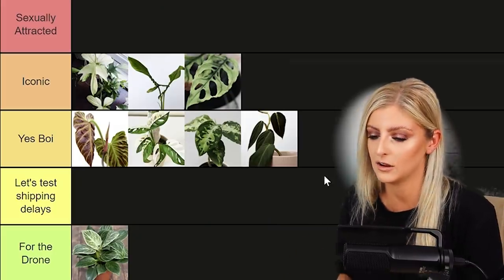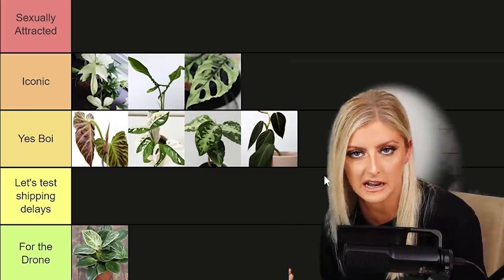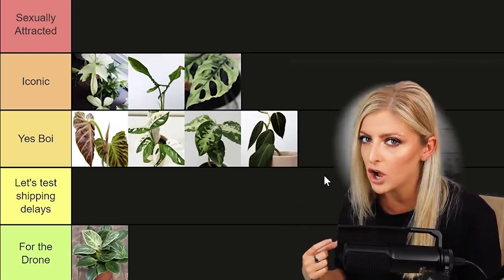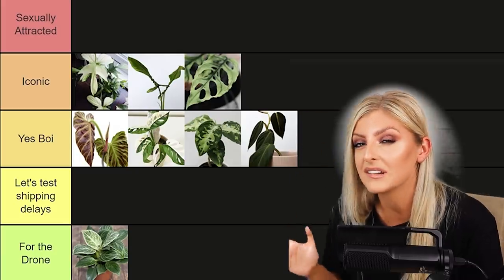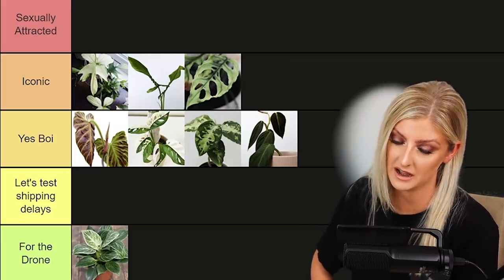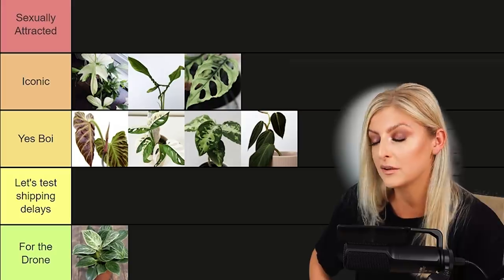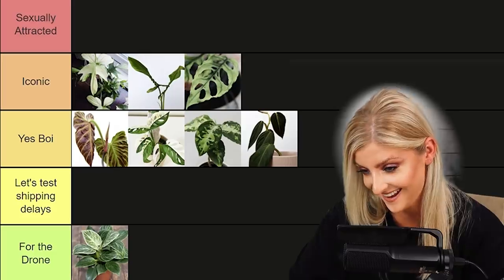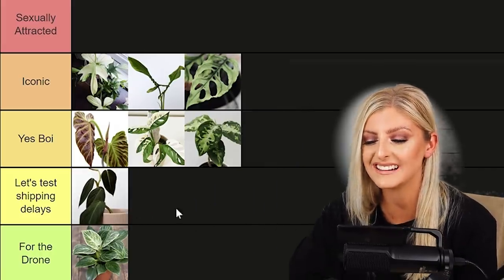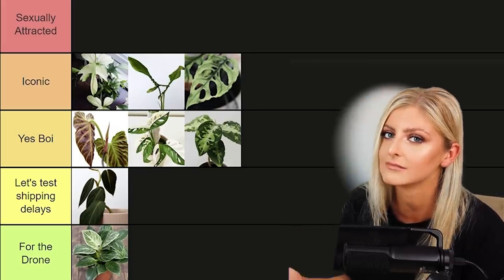Philodendron Gigas. This plant's quite sexy — the leaf shape is very similar to an Anthurium Forgetii, like a reverse upside-down teardrop, though it loses that shape when it matures into more of a heart shape. But when it ships, it ships like shit and it's caused me nothing but problems. Every time I bought them in I've had to keep them for at least six months minimum. I actually think melanocrysum is nicer, so I'm dropping this into Let's Test Shipping Delays.